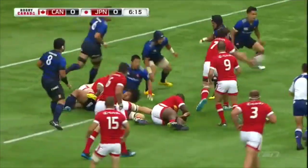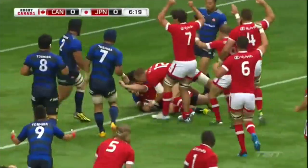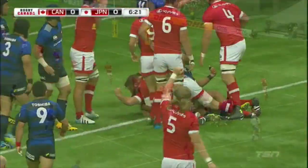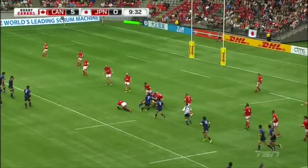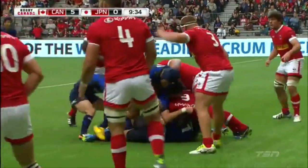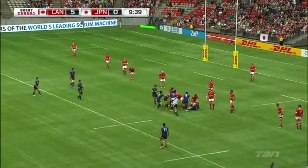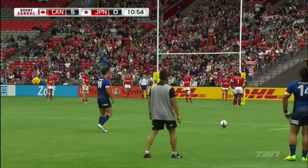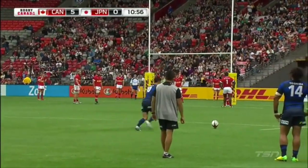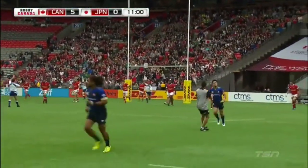Duru tries to crash through, going out wide. Harris on the line — he's in! Crawls forward and releases. Inagaki carries down the middle. The kick is up and good for Japan.